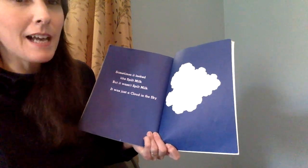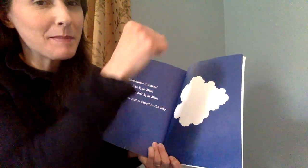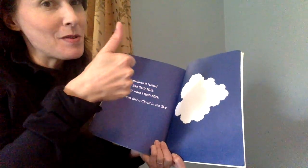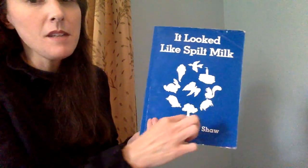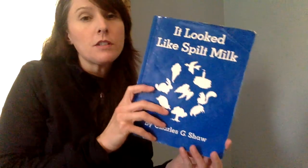It was just a cloud in the sky. Thumbs up if you knew that. Thumbs down if you didn't. At first I didn't know what it was, but after I read it more than once I knew it was a cloud. So if you didn't get it, that's okay — now you know. Sometimes it looks like spilt milk and all these different things. I hope you enjoyed this story.